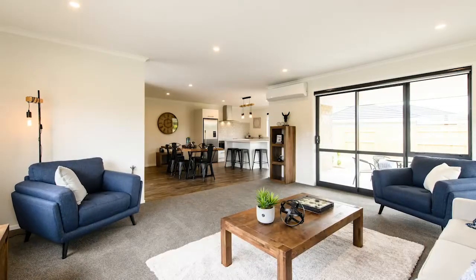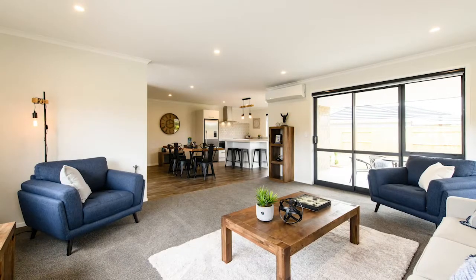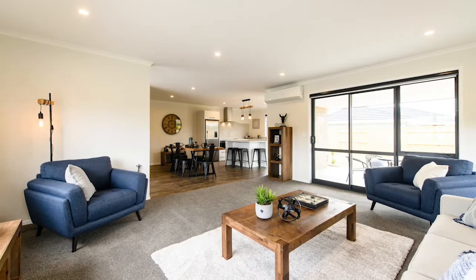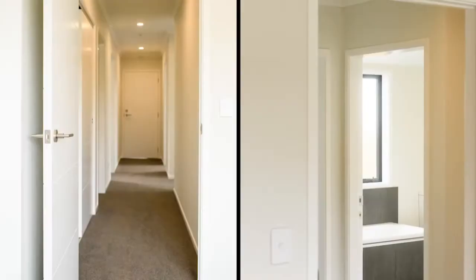Carpeting, meanwhile, is a luxurious spread of titanium-toned Irvine's Liberty with a cosy 9.5mm underlay. It leads from the relaxed open plan lounge throughout the rest of the home.